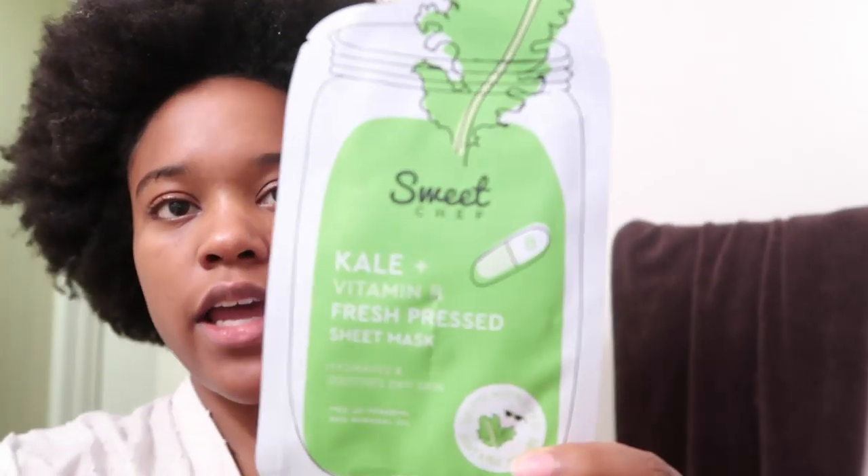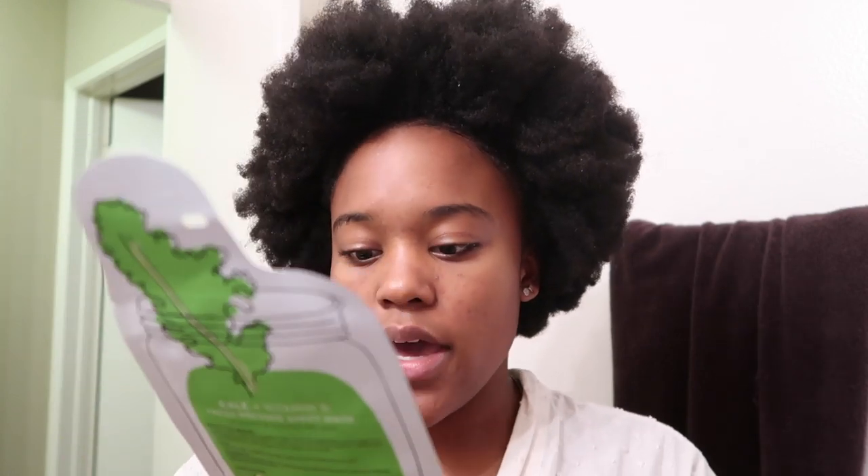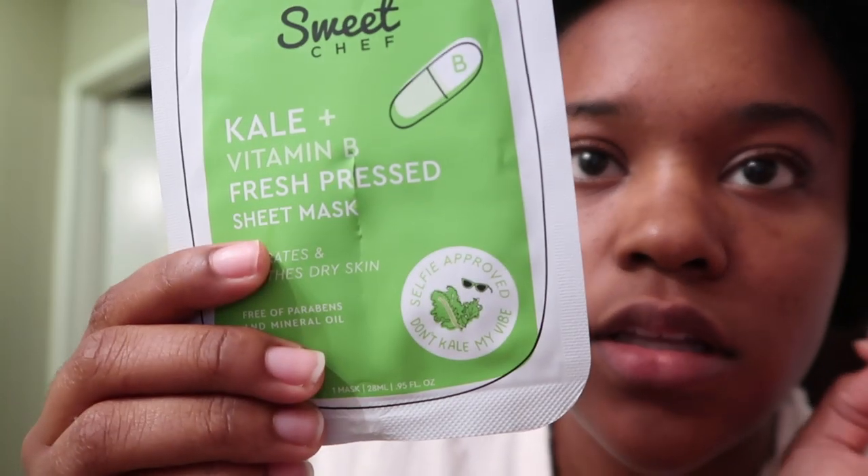Okay, so today is day three — I'm so excited. I'm kind of getting into this little routine. I just washed my face and I'm going to be using Sweet Chef today. This is actually the brand I was most excited to try. It's a K-beauty brand — they're actually in Target. I saw them. They're basically the people who make Glow Recipe. I think they also own this. I have a Glow Recipe video where I try their $100 glass skin kit. Today we're using their Kale and Vitamin B Fresh Sheet Mask that hydrates and soothes dry skin.